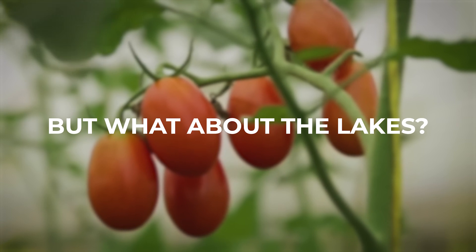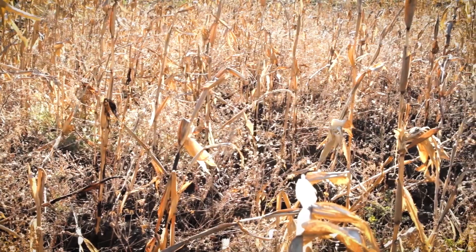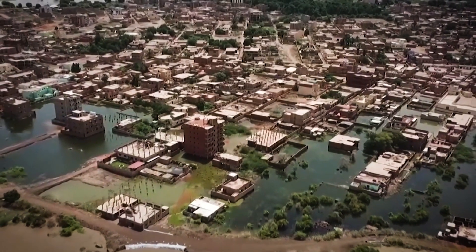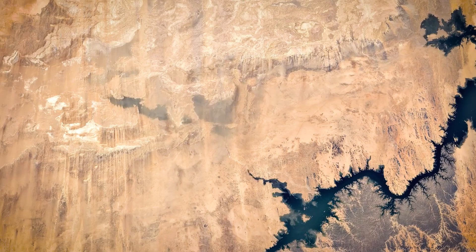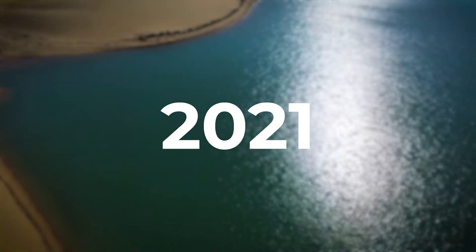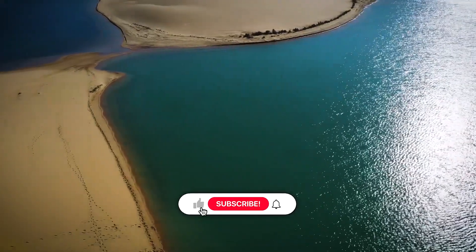But what about the lakes? After years of drought, nature took a surprising turn. In 2020, record-breaking floods in Sudan pushed Lake Nasser to its limits. Water spilled once again into the Toshka Depression, refilling the old lakes. In 2021, new lakes formed north and south of the main basin, expanding the water's reach.